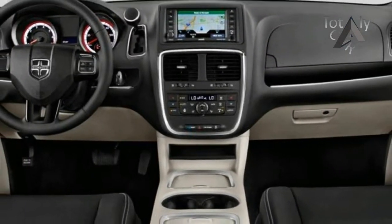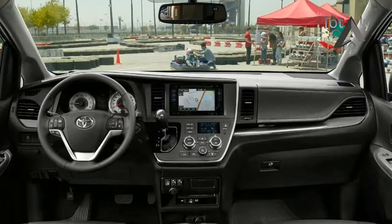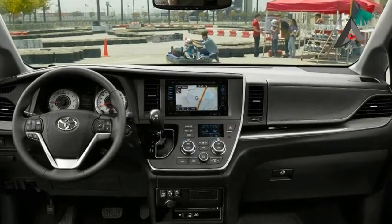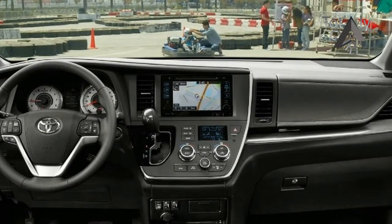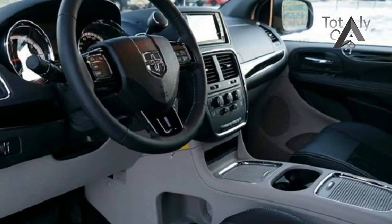While other minivans focus on luxury — Chrysler's Pacifica can crest the $49,000 mark when fully equipped — the Grand Caravan sells on value. A fully spec'd GT model will struggle to hit $40,000 with every conceivable accessory included. It's the value van.